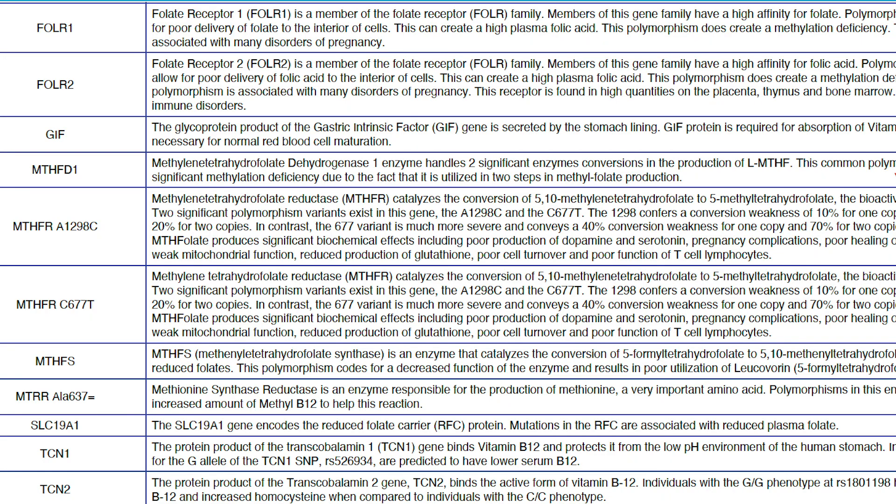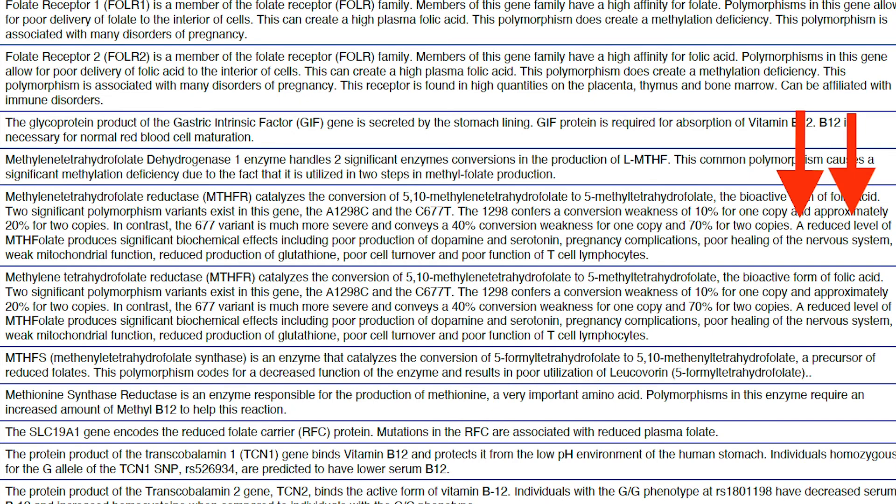Let's summarize methylation. Looking at the medical definitions that come in genetic test reports, when you have these mutations, there's going to be a reduced level of methylfolate, which produces significant biochemical effects including: poor production of dopamine — that's anxiety; poor serotonin — that's depression; pregnancy complications; poor healing of the nervous system; weak mitochondrial function — that's energy production; reduced production of glutathione; poor cell turnover, meaning cells aren't reproducing or growing properly; and poor function of T cells and lymphocytes — that's the immune system. If your immune system can't see and kill the bad guys: chronic infections, autoimmune disease, even cancer.